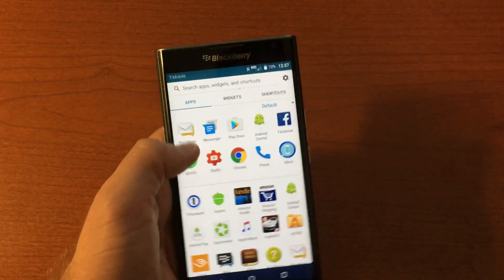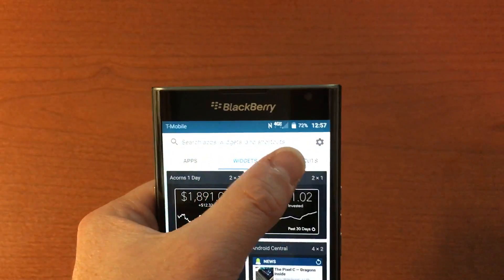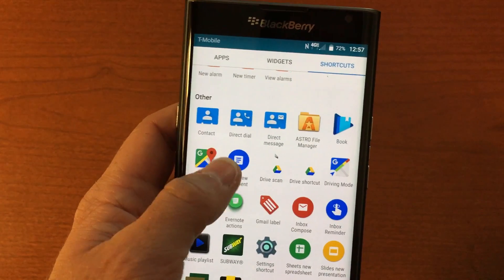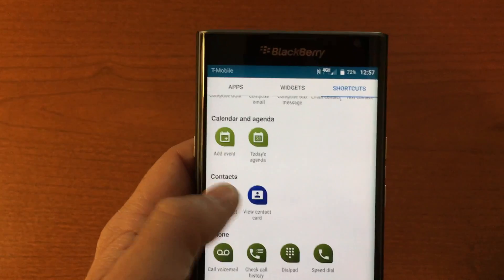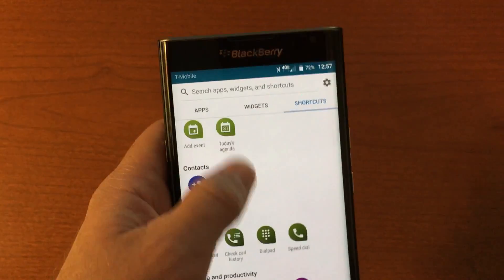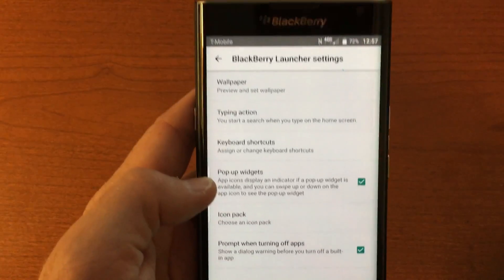In the app drawer at the top, you can search through apps, widgets, and shortcuts. They've included widgets and shortcuts right in the app drawer — a whole bunch of shortcuts like quick dial contacts, speed dial, instant compose for BBM, text message, or email, and add to calendar. It's really cool to see.